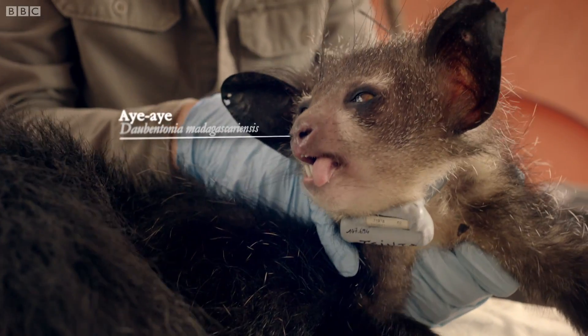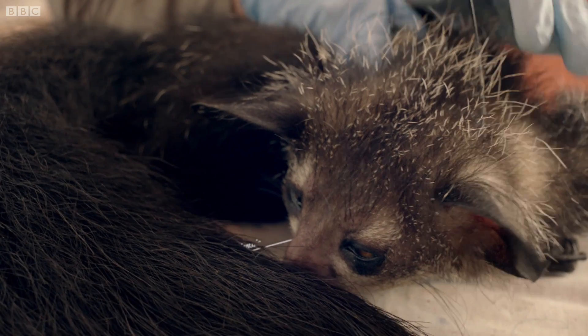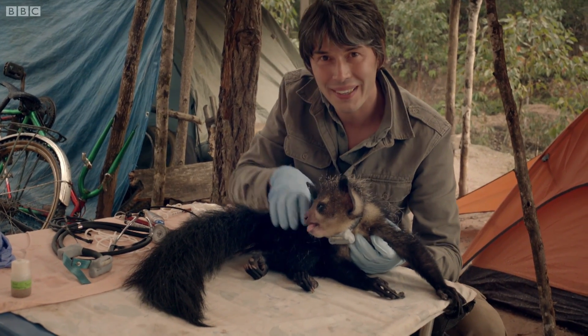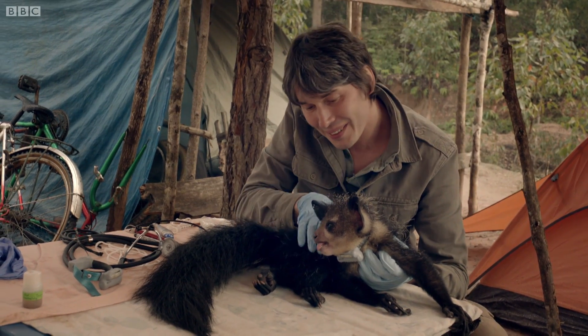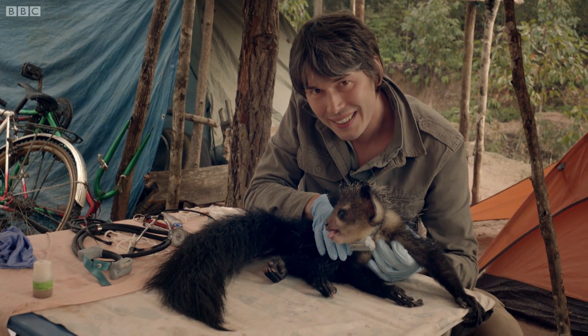Here is the aye-aye that was tranquilized last night. They finally got her about half an hour after we left. I think it was probably because we were disturbing her. Apparently, as soon as we'd gone, she came down the tree and she was tranquilized.